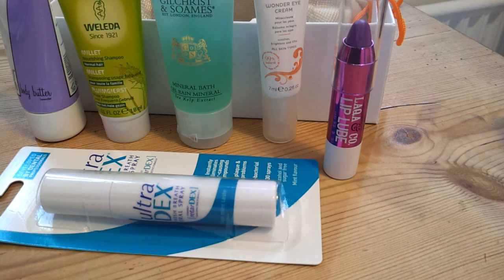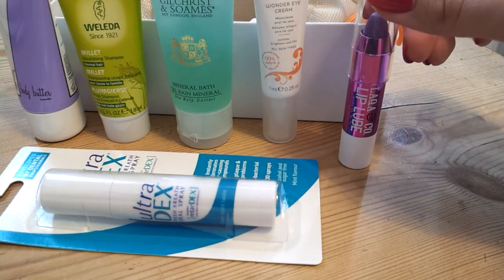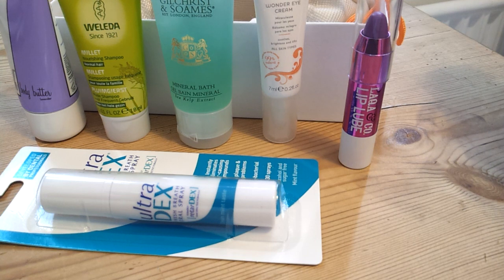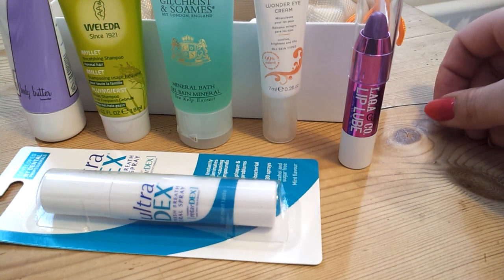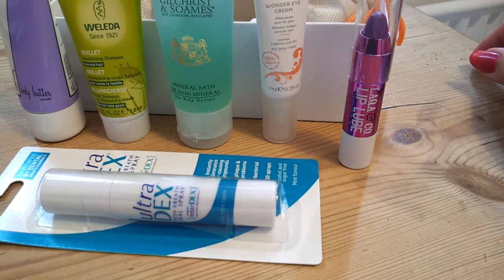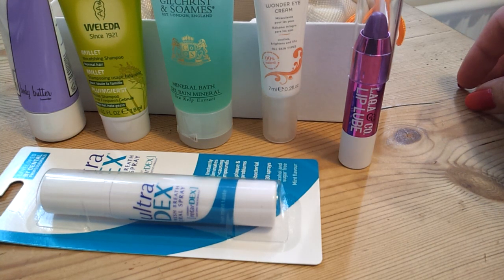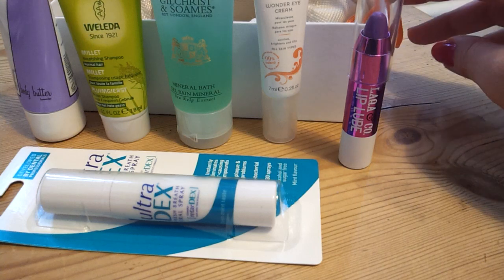I've been getting Birchbox for about 10 months now and I think I'm actually going to cancel my subscription. I haven't got a lot of money at the moment and the last two months have been a bit of a disappointment. A few months ago we got The Balm 'How About Them Apples' cream blusher — I really loved that, that was the best box ever. But the others since then haven't come anywhere close. If you're interested, I'm going to be reviewing the Glamour Latest in Beauty box, hopefully tomorrow, and I think that one's still available. I'll keep my YouBeauty Discovery box subscription and explain why in a separate video. I've also got some Memebox on the way, so I'll be doing reviews of those as well. Thank you very much.